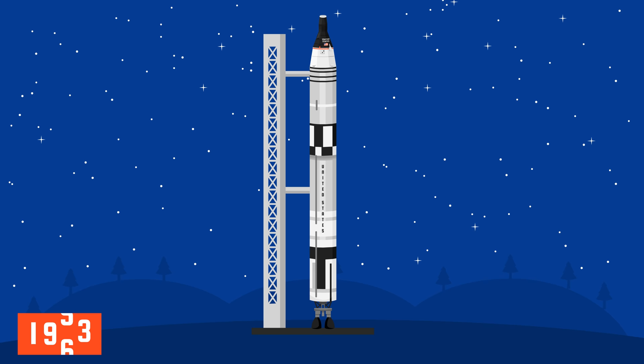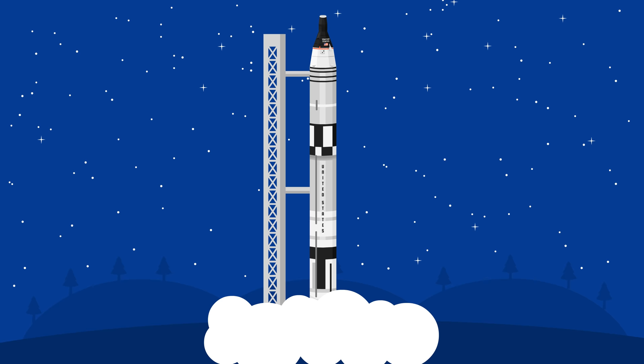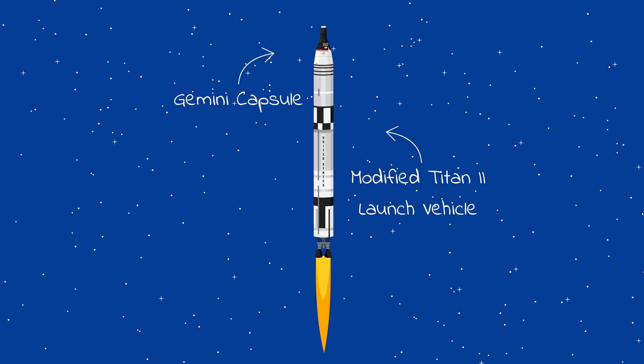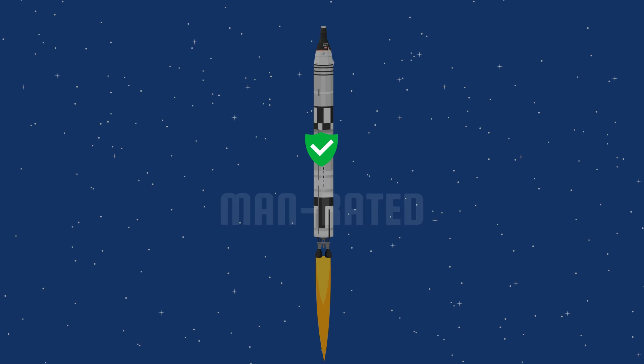In April 1964, Gemini 1 was launched and generated a whopping 1,900 kilonewtons at liftoff. The objective of Gemini 1 was to test the structural integrity of the new capsule, as well as the modified Titan II launch vehicle. After a successful flight, the Titan II was considered man-rated — in other words, safe for use in human spaceflight.